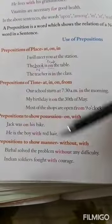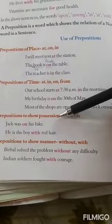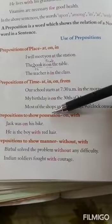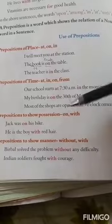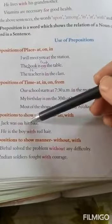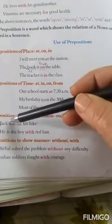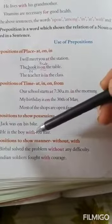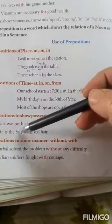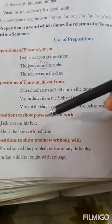Next is prepositions to show position, which shows your belongingness. Example: Jack was on his bike — here, 'on' shows the relation that this bike belongs to Jack. He is the boy with red hair — so 'with' shows who has red hair. So, we use 'with' and 'on' to show belongingness or position.